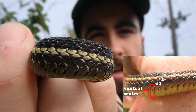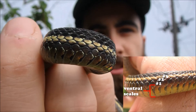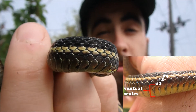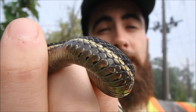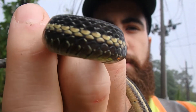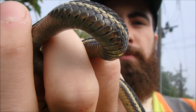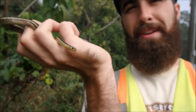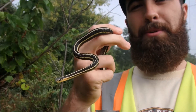If that lateral stripe is centered on the third scale row up from the ventral scales, then we can be sure it's a Butler's. Whereas on an eastern garter snake, it's going to be centered between the second and third scale rows — on this guy it's the third scale row, and it might spill onto the fourth or the second row.